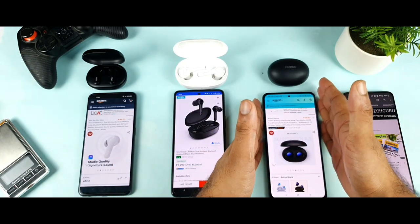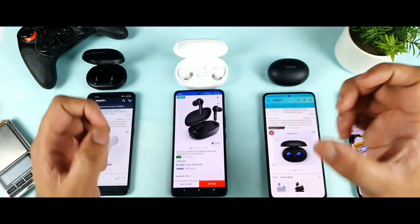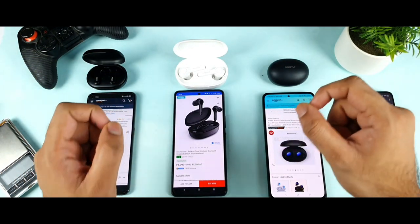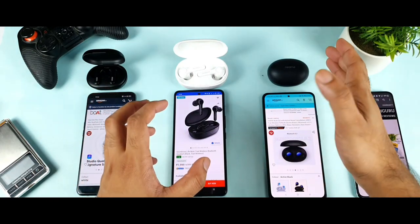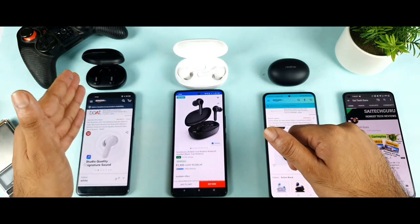In terms of overall sound quality ranking: first is the Realme Buds Q2, second is the Soundcore Life Note, and third is the Miivi Duopods. This is what I recommend when considering bass effects and audio detail.